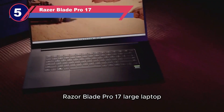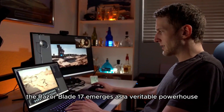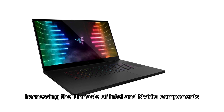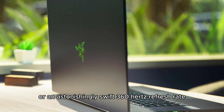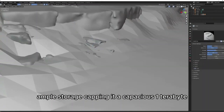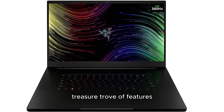Number five: Razer Blade Pro 17. The Razer Blade 17 emerges as a veritable powerhouse, adept at effortlessly handling even the most demanding games, harnessing the pinnacle of Intel and Nvidia components. Within its sleek frame resides a sprawling 17.3-inch display that offers versatility, allowing you to opt for either a captivating 4K resolution or an astonishingly swift 360Hz refresh rate, although the two specifications do not coincide within a single model. Ample storage capping at one terabyte and the potential to scale memory up to 32GB RAM firmly establish this device as a feature-rich machine.